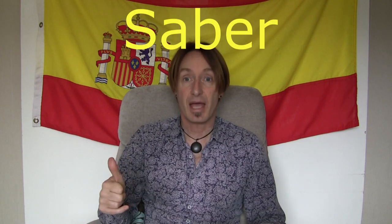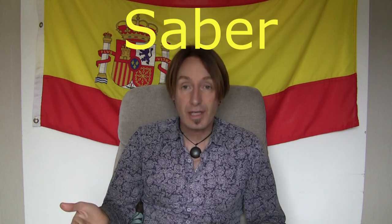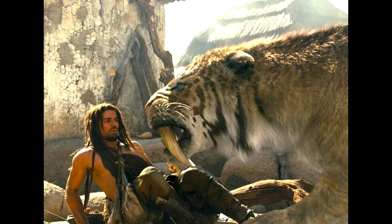What about this one? This is the verb to know — to know things, information, stuff. And the verb is saber. Now, as you can see, it looks like saber. The way to remember this is to say: I know that saber-toothed tigers existed. I know that. That's a fact. It's information. Saber.